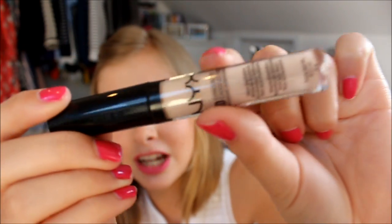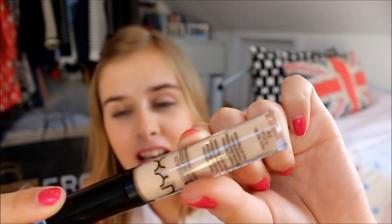Also from NYX I picked up the NYX HD Concealer — though somehow the packaging has shattered. I got it in CW02, which is probably a little bit light, but I wanted something I could use all year round. I'm a bit more tanned now than when I bought it, but it's good concealer so far — thumbs up, I do like it a lot.